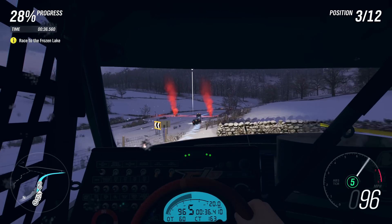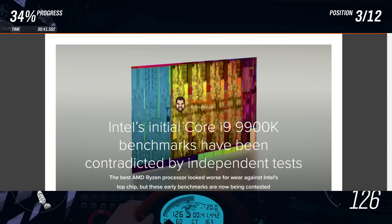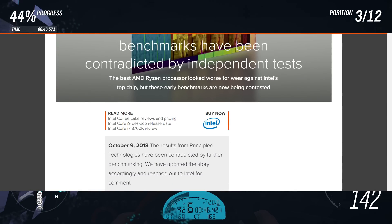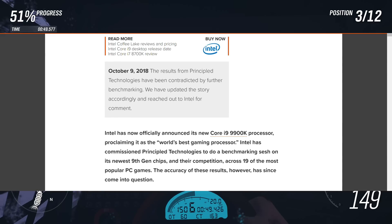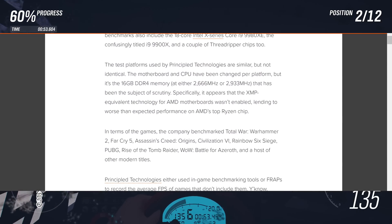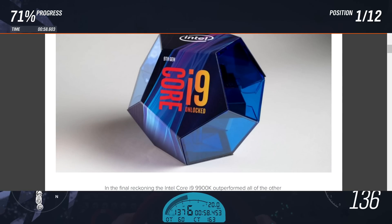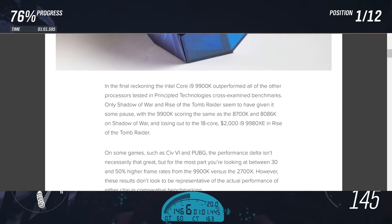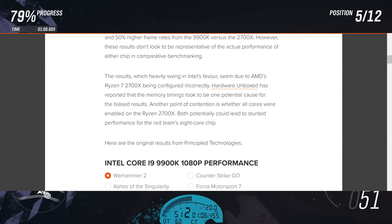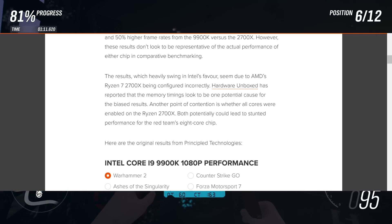I don't want you guys to think that I have anything against Intel — I do have some Intel processors. What I don't like is the shady practices and the anti-consumer behavior. If AMD Ryzen didn't come out, we wouldn't have an 8-core, 16-thread CPU at affordable prices. I don't even think the general market would have an 8-core, 16-thread CPU if it wasn't for the Ryzen platform. They charge a lot of money and make the upgrade path very expensive. I also want to note that PCGame.com updated their site with the information that Hardware Unboxed found out.